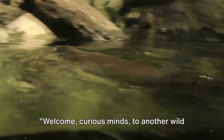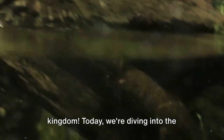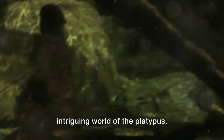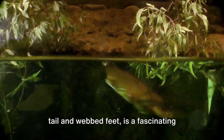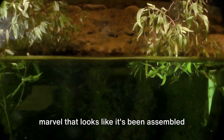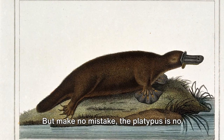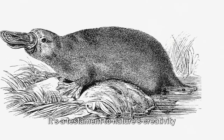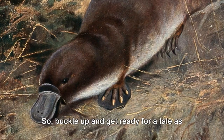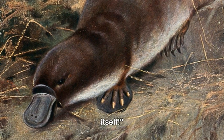Welcome, Curious Minds, to another wild ride through the wonders of the animal kingdom. Today, we're diving into the intriguing world of the platypus. This creature, with its duck bill, beaver tail, and webbed feet, is a fascinating marvel that looks like it's been assembled from spare parts of other animals. But make no mistake, the platypus is no patchwork oddity — it's a testament to nature's creativity and sense of humour. So buckle up and get ready for a tale as bizarre and wonderful as the creature itself.